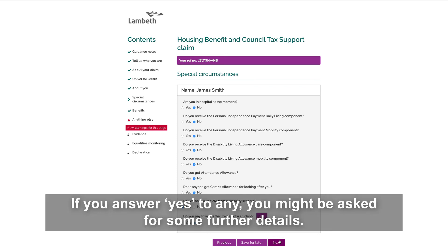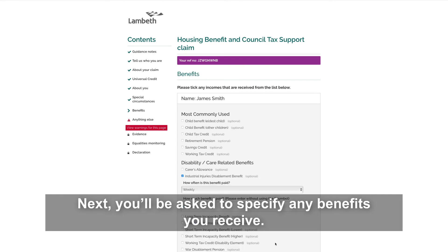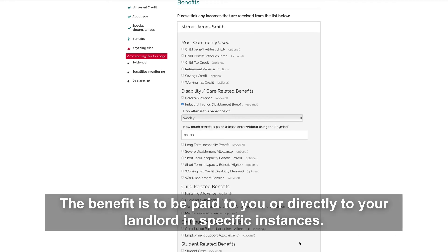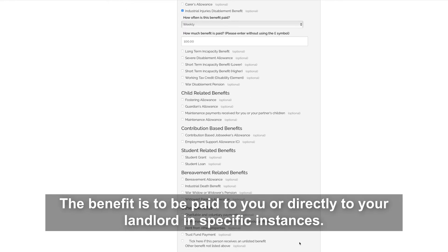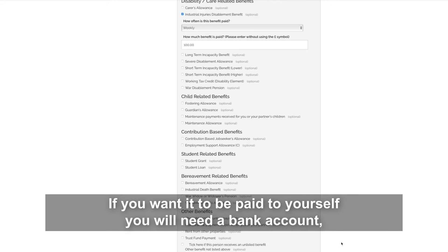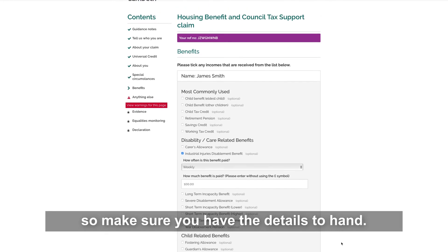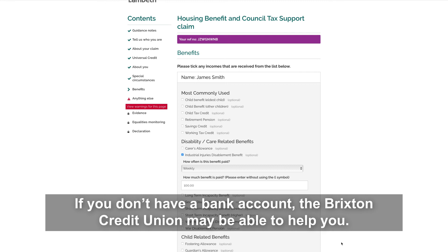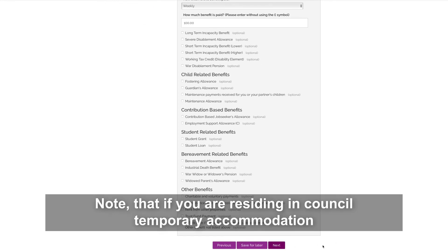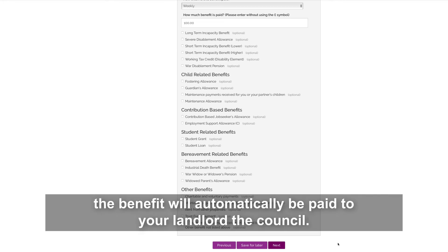Next, you'll need to tell us about any special circumstances, including whether you receive personal independence payments or disability living allowance. If you answer yes to any, you might be asked for further details. Next, you'll be asked to specify any benefits you receive — make sure that any that apply are ticked. The benefit can be paid to you or directly to your landlord in specific instances. If you want to be paid to yourself, you will need a bank account, so make sure you have the details to hand. If you don't have a bank account, the Brixton Credit Union may be able to help you. Note that if you are residing in council temporary accommodation, the benefit will automatically be paid to your landlord — the council.